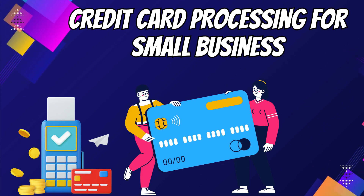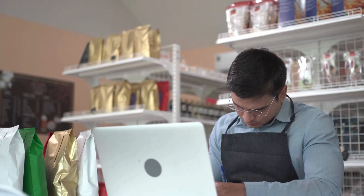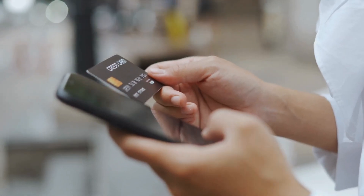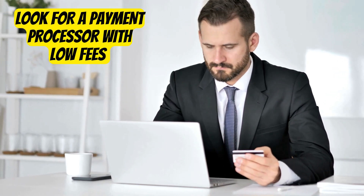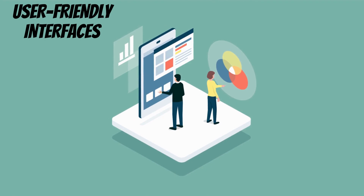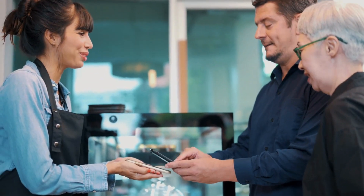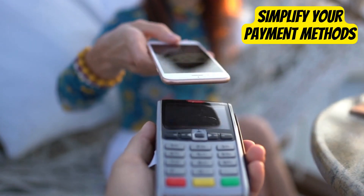1. Credit Card Processing for Small Business. Running a small business? Accepting credit card payments can be a game-changer. Look for a payment processor with low fees and user-friendly interfaces. By embracing credit cards, you'll attract more customers, boost sales, and simplify your payment methods.